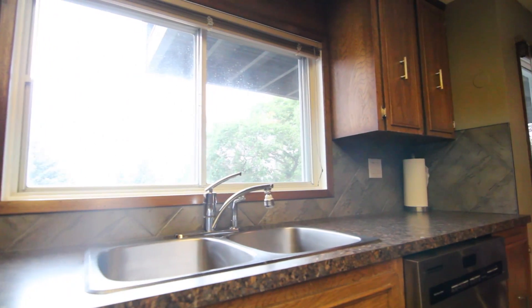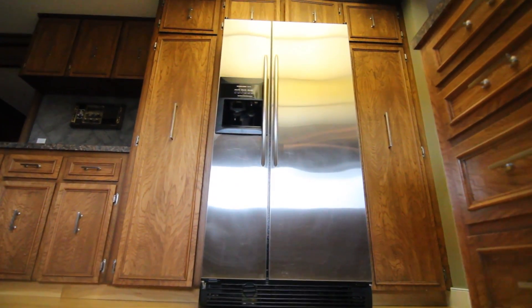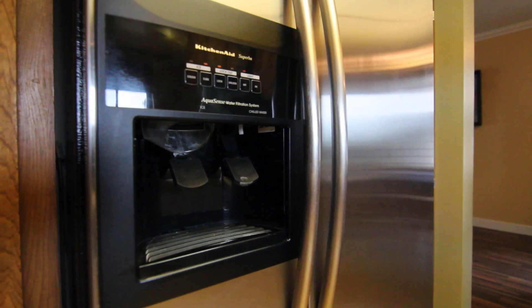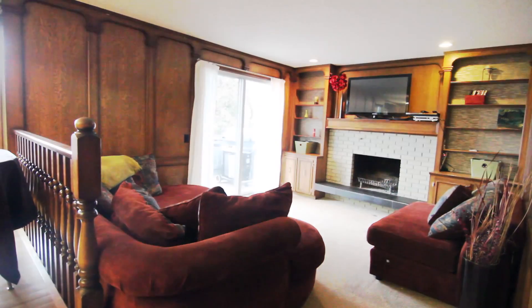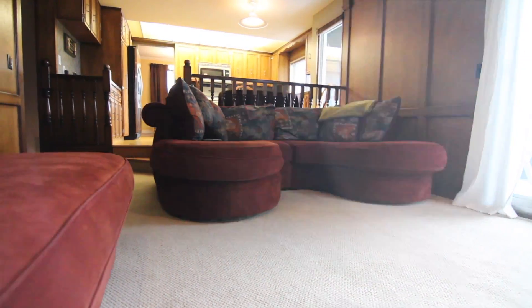With newer exterior paint, new laminate wood style floors, and new appliances in the kitchen, this home shows more modern and current, fused with classical elements such as oak cabinets, wood paneling, and original style built-ins.